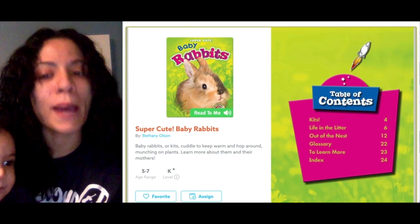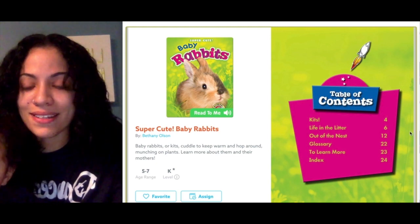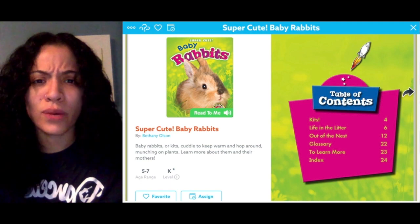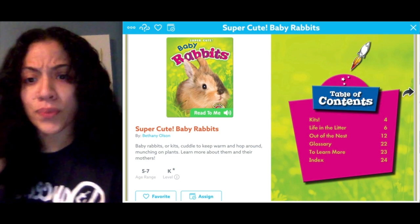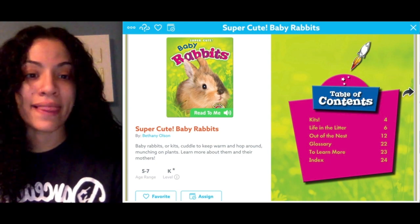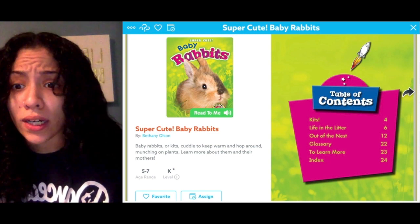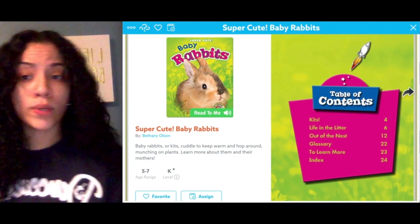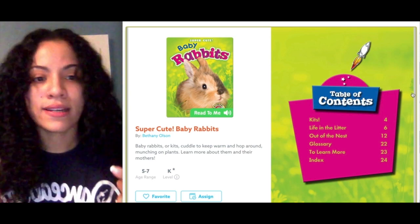Today we're going to read Baby Rabbits and the title is going to help us think: what is this book all about? Probably baby rabbits! And I know that you guys will be excited because this book has a quiz at the end — a little bit different today, but that's okay. Here we go: Baby Rabbits. In this book we're going to see what rabbits can do, maybe where they live. Let's dive on in! Look to the side of the book — there's a table of contents that tells us what we can learn on each page.